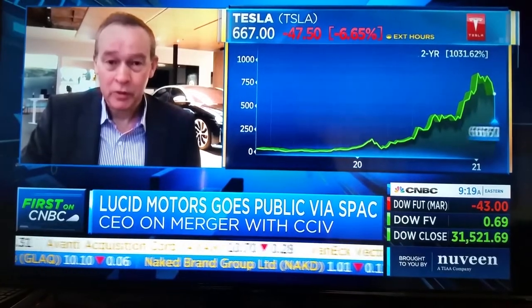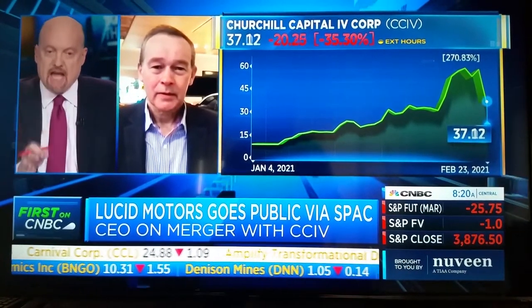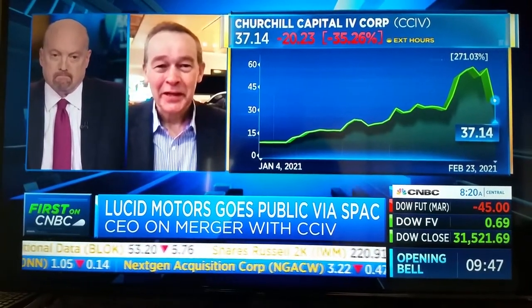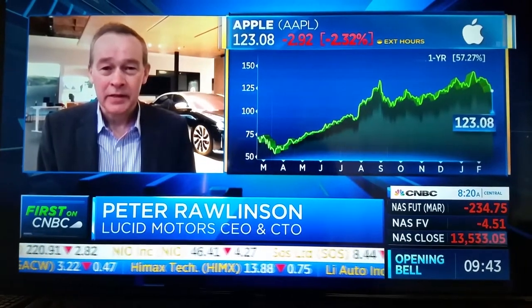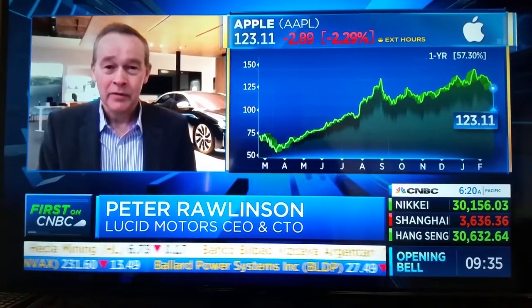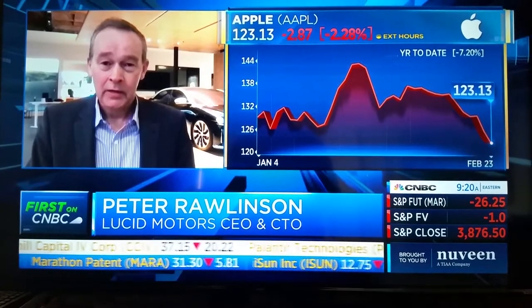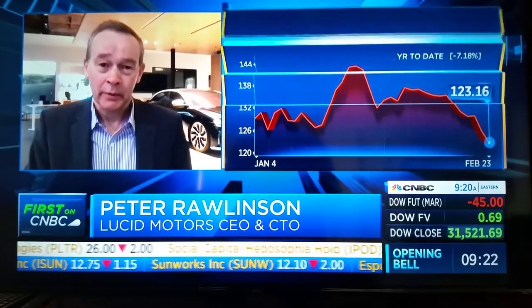Everybody wins — the planet, the customers. Peter, there's another page in your deck: 19 top execs, eight came from Tesla, three from Apple. What do the Apple people add to the Tesla people to make it the technology of the future car? The car is a computer on wheels — this is a fusion of art and science, hardware and software. We've got the best of the best. Lucid is becoming a magnet for talent, for top scientists and designers. The fusion of Apple executives with Tesla executives represents the two worlds that make the new modern era of automobiles. It's a computer on wheels, but it's still a car. We're a tech company and a car company.